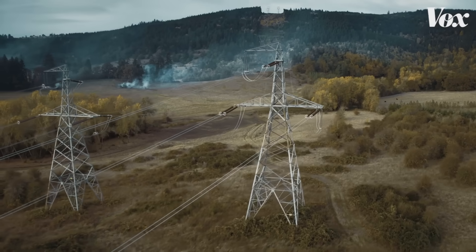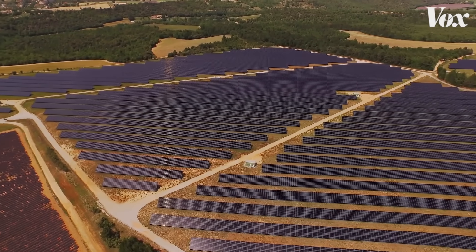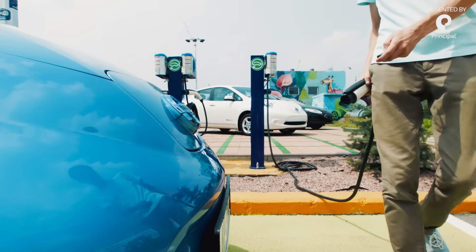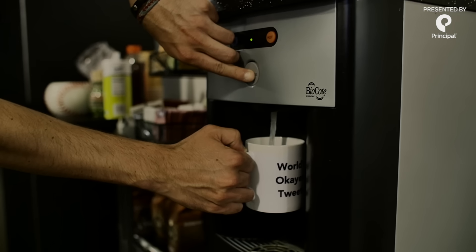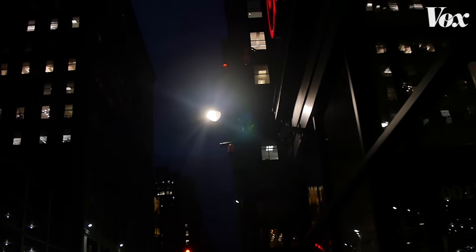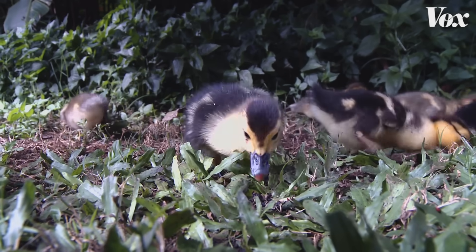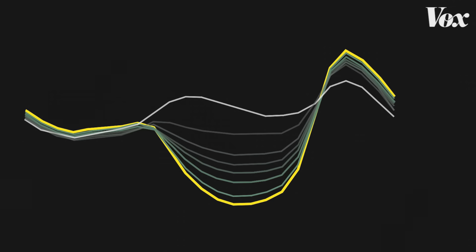If solar generates too much power and there's no use for it — no one to consume it — then grid managers just have to turn some solar panels off. If they didn't, we could risk overloading or even damaging the power grid, so we throw away some of that extra solar energy. That waste, called curtailment, is the big challenge moving forward for solar energy. If you want solar eventually to power everything, you've got to figure out some way of shifting some of it to the nighttime. The more power can be stored, the more you can let solar rip.